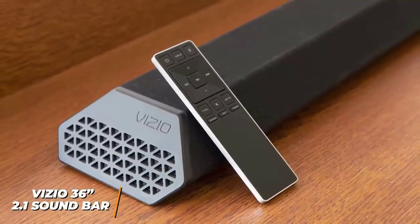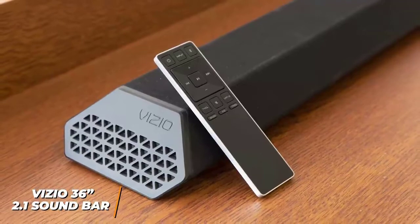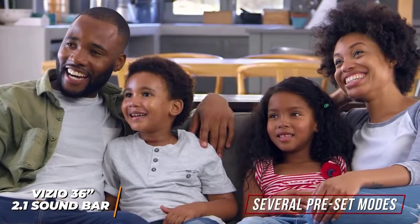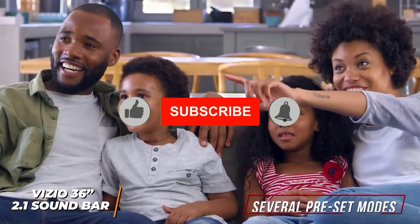I like that it comes with a remote control, so you can easily adjust settings without getting up, and it has a graphic EQ that allows you to dial in your preferred sound. You get several preset modes to optimize the audio depending on the content, which includes dedicated modes for movies and music.